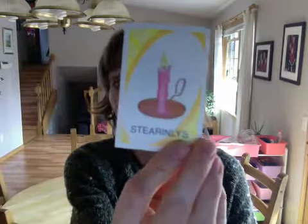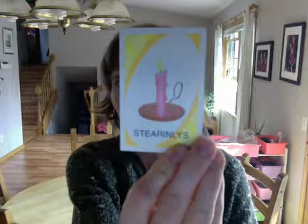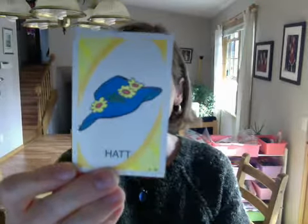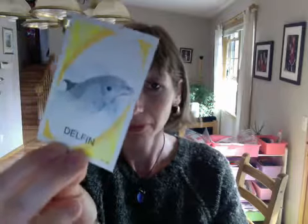steady inlys — candle. hot — hat. delfin — dolphin.